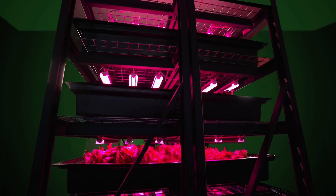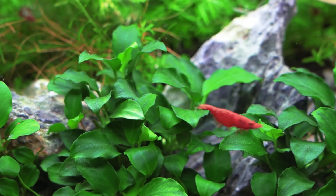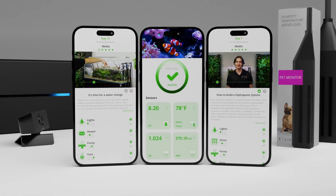At FelixSmart, we understand that setting up and managing your own vertical garden, grow tent, or aquarium can be a real challenge. It takes a lot of time, knowledge, and experience to create the perfect environment for your plants or animals to thrive. That's where Kai comes in.